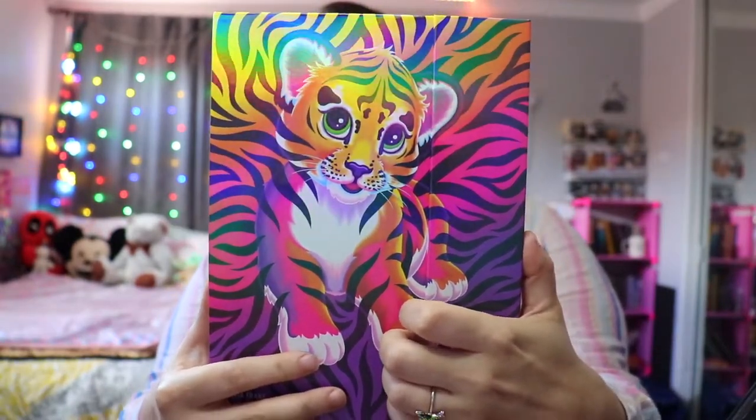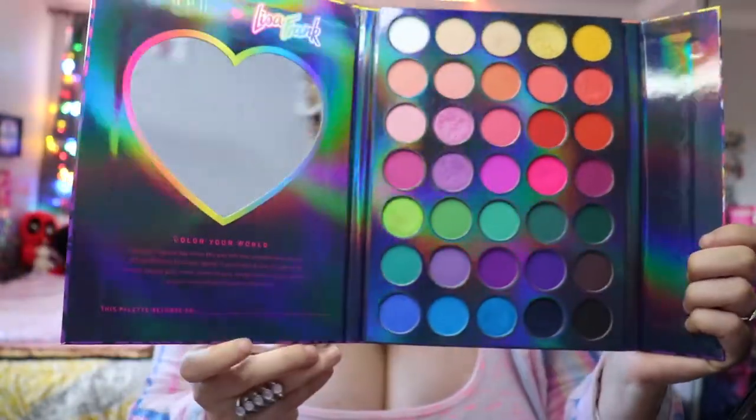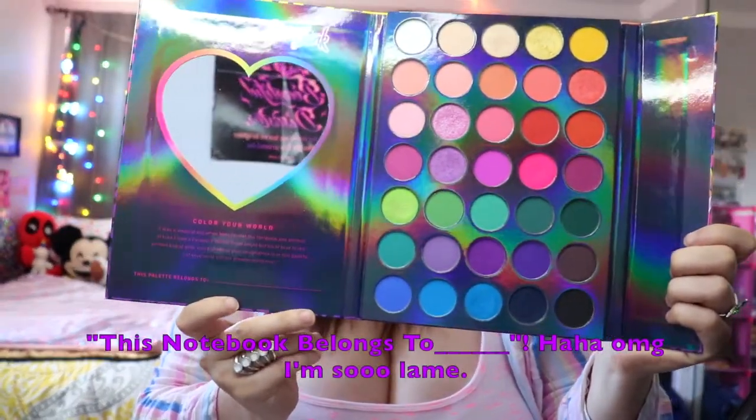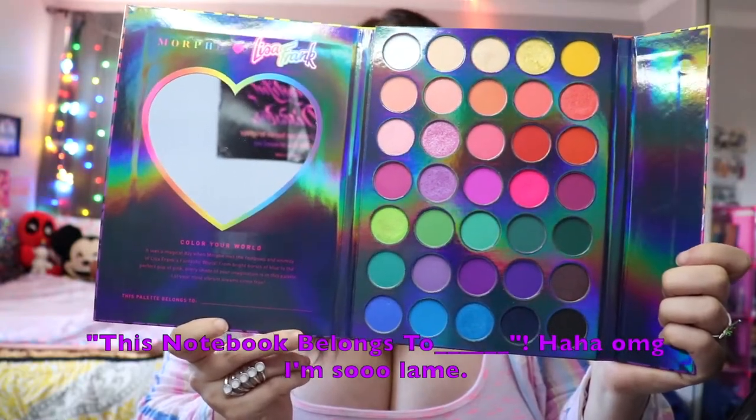Immediately I love that this palette has a magnetic pullback when opening it, and oh my gosh, look at the inside — just like any Lisa Frank notebook it has the 'please put your name here,' which I realized I forgot to do.